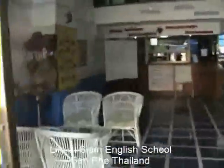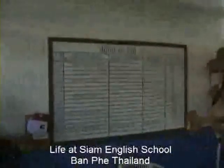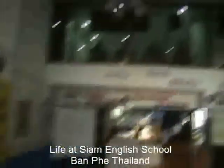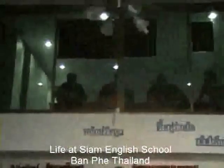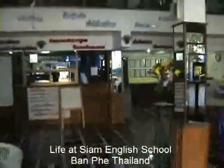This is the lobby area where we've got different stuff on the board here about what people are going to be doing. You can actually see people taking the class right now. They're in their first day and we're going to see some video of them later on.